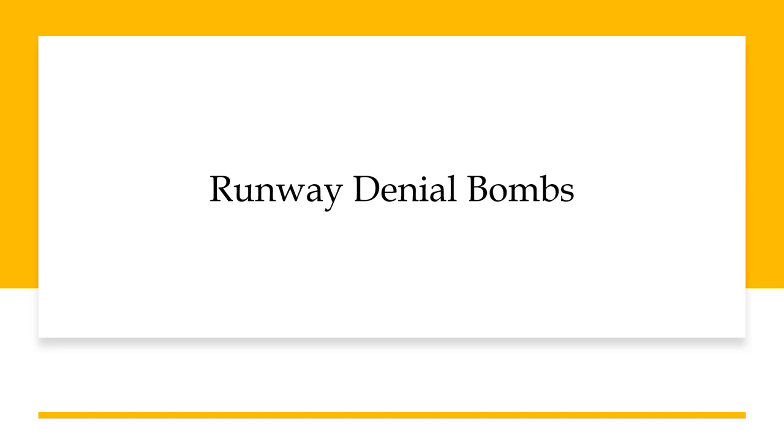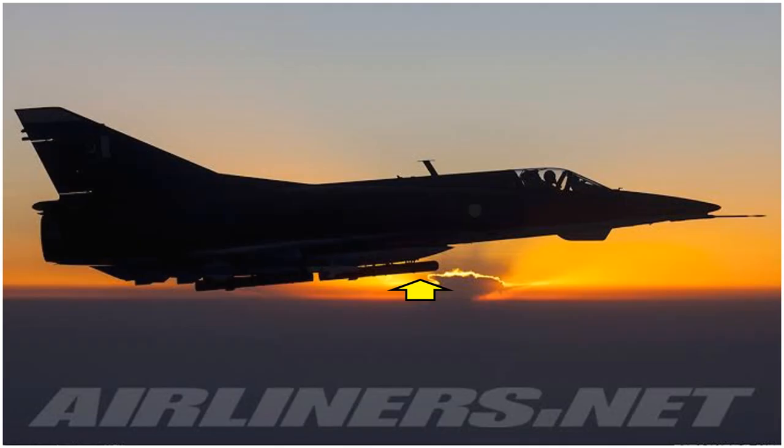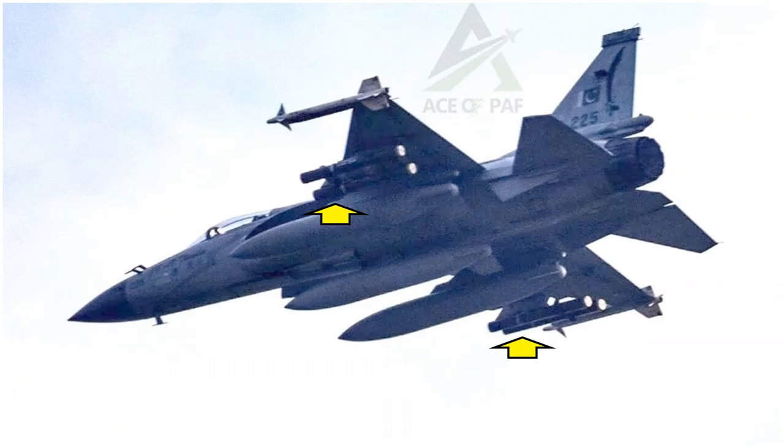Finally, coming to the runway denial bombs in PAF service. Pakistan Air Force uses two types of runway denial or runway penetration bombs. One is the French Durandal bomb, which weighs 200 kg and has a primary warhead of 100 kg along with a secondary charge of 15 kg. It is used by JF-17 and Mirage 5 fighters in PAF service. Here you can see the Durandal runway penetration bomb being carried by a Rose III upgraded Mirage 5 EF. The other penetration bomb is the Pakistani-manufactured HAFR-1, seen here being carried in pairs under each wing of a JF-17, with 200 kg mass and a 100 kg primary warhead — similar parameters to the Durandal.